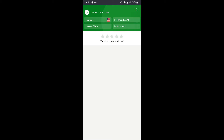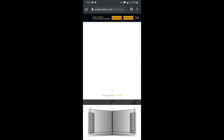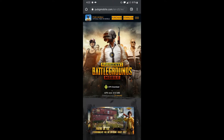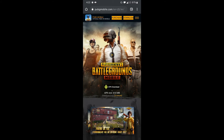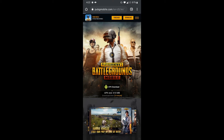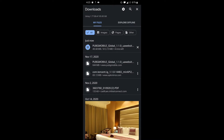Once you are successfully connected to VPN, you need to go to the official website of PUBG using any web browser and make sure that you are at the US website. I will leave the link in the description. From here, you need to download the PUBG APK which is around 610 megabytes, and make sure you do not disconnect the VPN for this entire process.